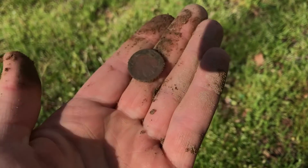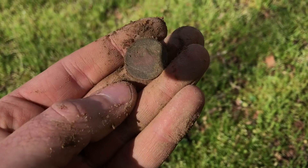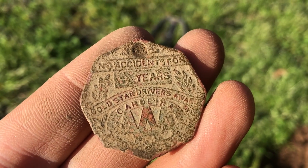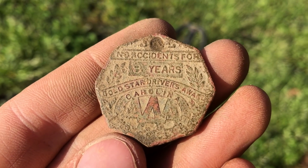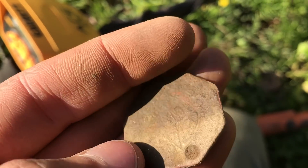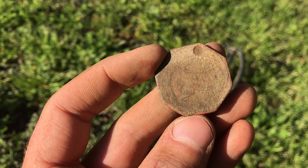It was giving 50s and bounced to the 60s — that's good. Nice buffalo, you can make out the Indian head on there. Wow, awesome — now that is really neat. It cleaned up great, just wiped it off on my pants. It says 'no accidents for eight years' — Gold Star Drivers Award, Carolina AAA. That is awesome, I'm shaking. It's like a star — possibly on the back. This thing is nice. It's probably old; I wish it had a date on it.